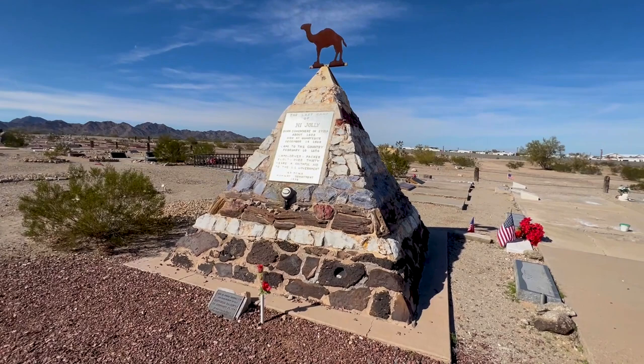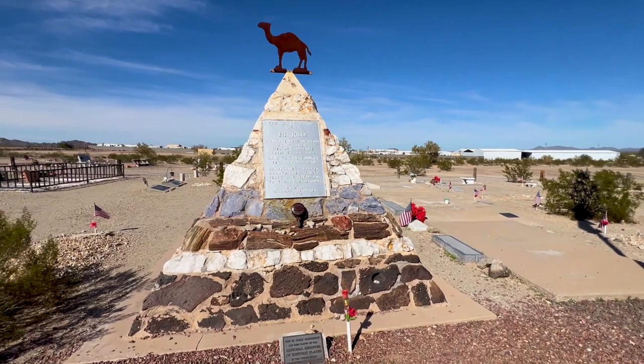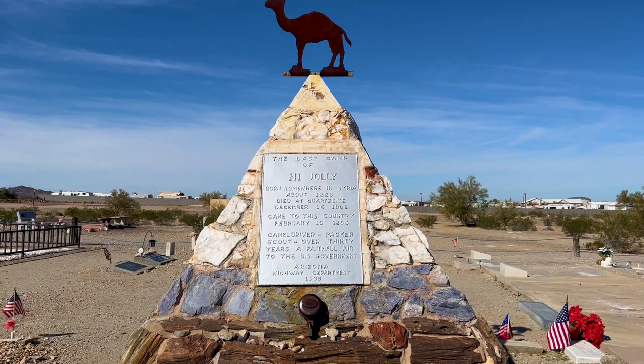This pyramid of native stone marks the resting place of High Jolly, a Greek born in Syria, also known as Philip Tedrow and Haji Ali. High Jolly was hired in 1857 as a camel herder in the U.S. Army's short-lived historic camel corps by Lt. Edward F. Beale and his expedition to chart a wagon road across New Mexico and Arizona, ending at the Colorado River.